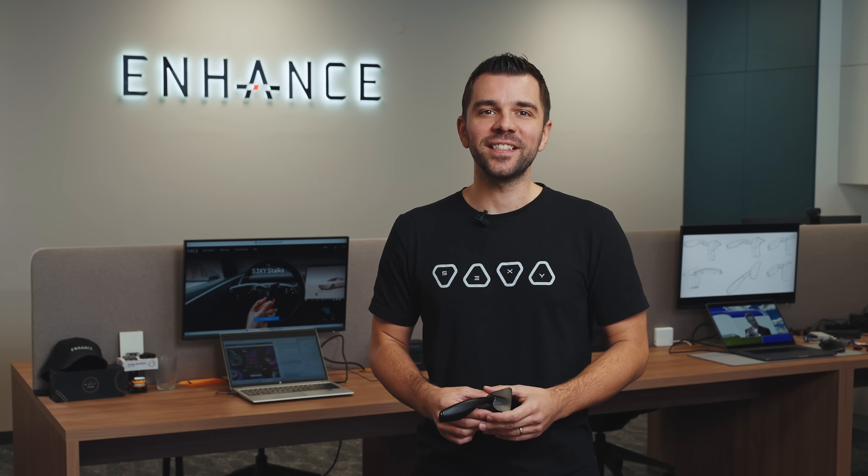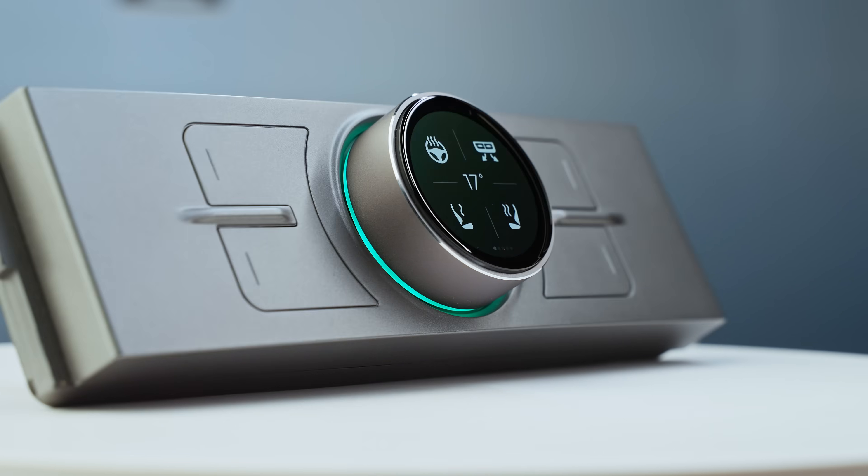Hi, I'm Dimitr, CEO of Enhance, the creators of the Sexy Buttons and the Sexy Knob. Today, I'm excited to introduce our newest product, the Sexy Stocks.